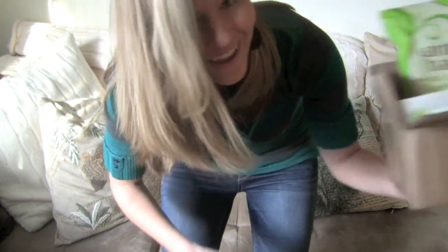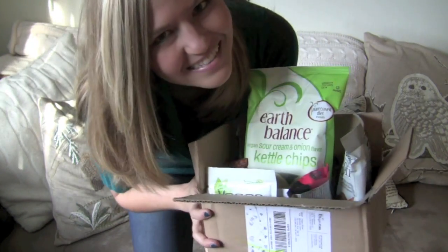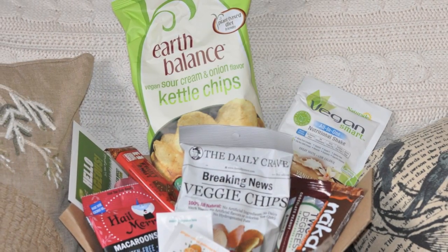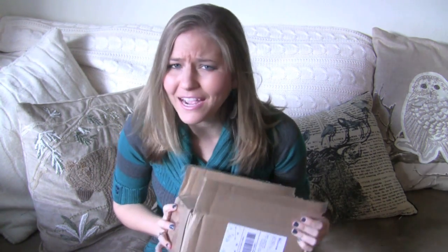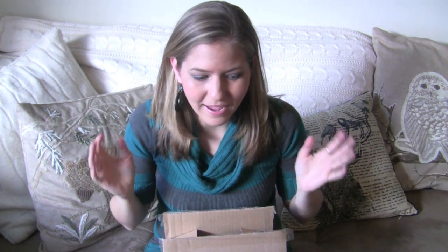Guys, guess what came? The Vegan Cut Snack Box, Vegan Break Edition! Hello everyone! It is Michelle from veganbreak.com and today I'm doing an unboxing video. My Vegan Cut Snack Box arrived. I came home from a trip and found it on my doorstep and it is packed full of goodies. And this one is extra special for me because Vegan Cuts invited me to co-curate this box, so I had a little to do with the choosings of what's inside of it. So let's get into this!